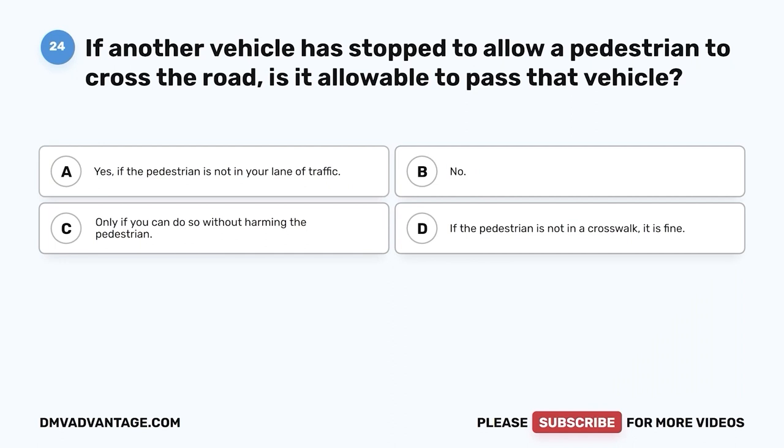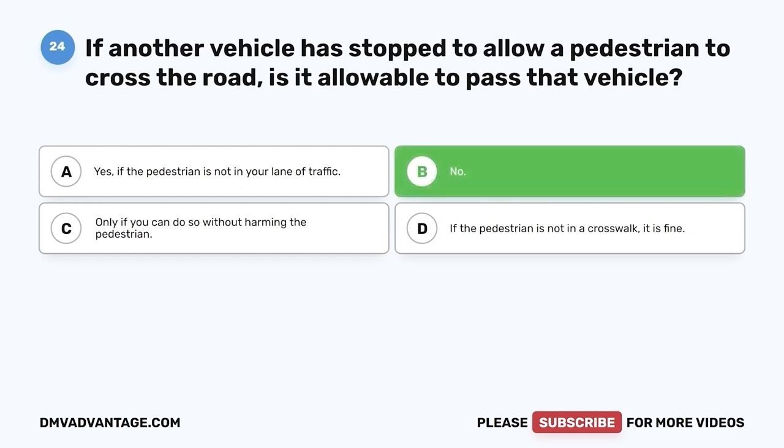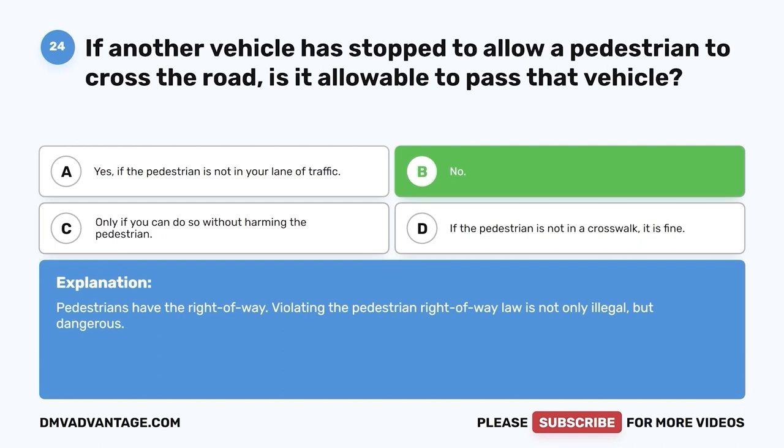Question twenty-four. If another vehicle is stopped to allow a pedestrian to cross the road, is it allowable to pass that vehicle? A. Yes, if the pedestrian is not in your lane of traffic. B. No. C. Only if you can do so without harming the pedestrian. D. If the pedestrian is not in a crosswalk, it is fine. The correct answer is B — no. Pedestrians have the right-of-way. Violating the pedestrian right-of-way law is not only illegal but dangerous.